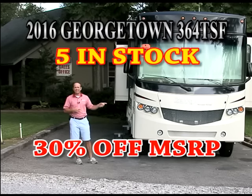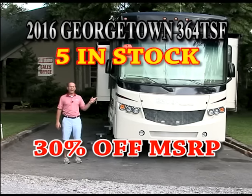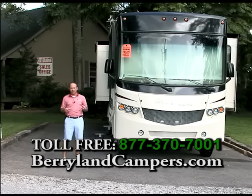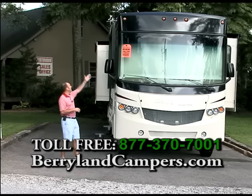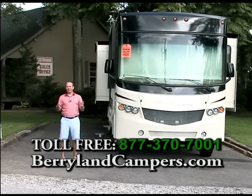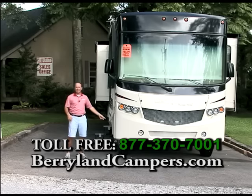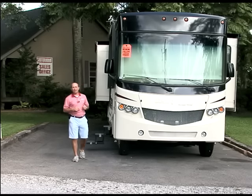This is one of our 2016 specials for our Fourth of July barbecue sale. This is a 2016 Georgetown 364 Bunkhouse. It's got a real unique floor plan — two full bathrooms, two showers, two sinks, two toilets, bunk beds, and a king bed. It also has a cab-over bunk up over the driver and passenger seat that comes down. Very versatile motorhome. It's on the big chassis with 22-and-a-half-inch wheels and has an outside TV as well.